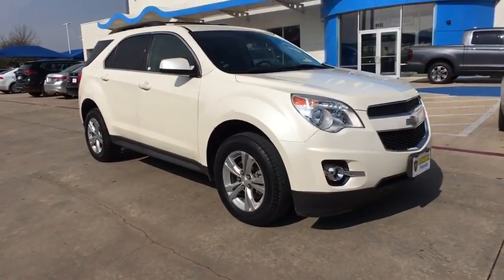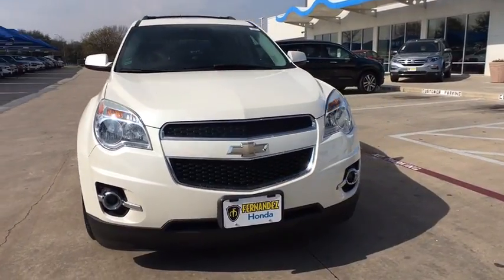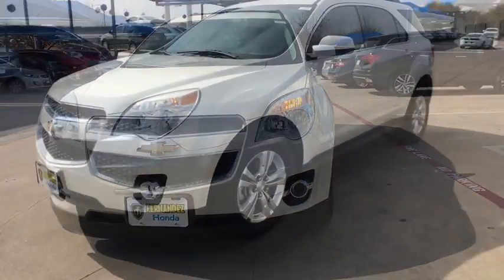The 2014 Chevrolet Equinox. Fuel efficiency, safety, and value equals the Chevy Equinox. This vehicle has less than 30,000 miles.